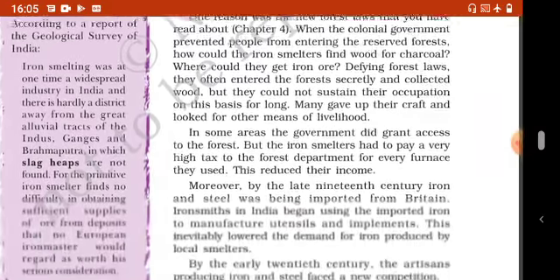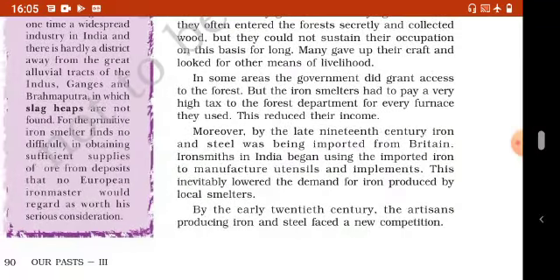In some areas, the government did grant access to the forest, but the iron smelters had to pay a very high tax to the forest department for every furnace they used. This reduced their income.